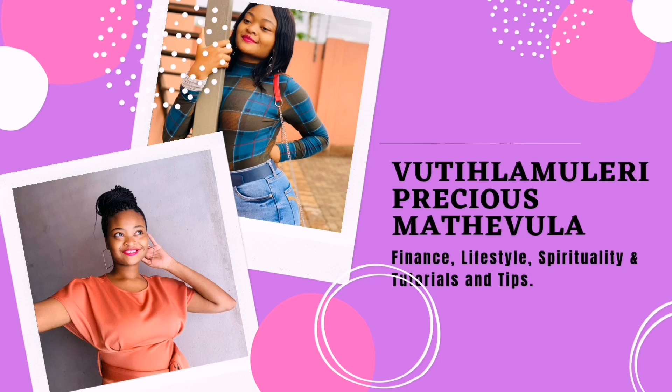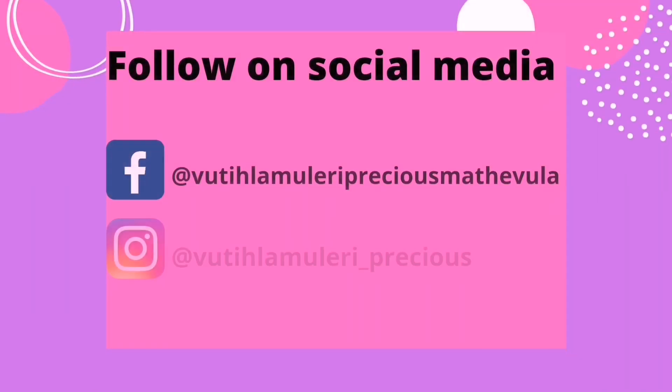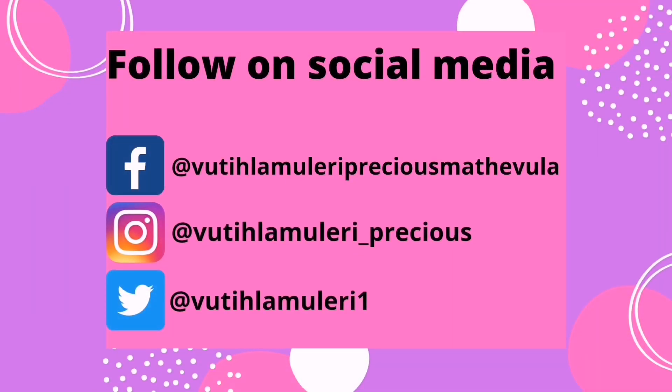Hi guys, welcome back to my YouTube channel. It's your girl Precious and I'm back with another video. If you're new, welcome to the family — just know that I love you, feel welcome, and feel as if you're part of this family. Don't forget to subscribe, like, and click on the notification bell so we know every time I post. And if you're a returning subscriber, welcome back home.